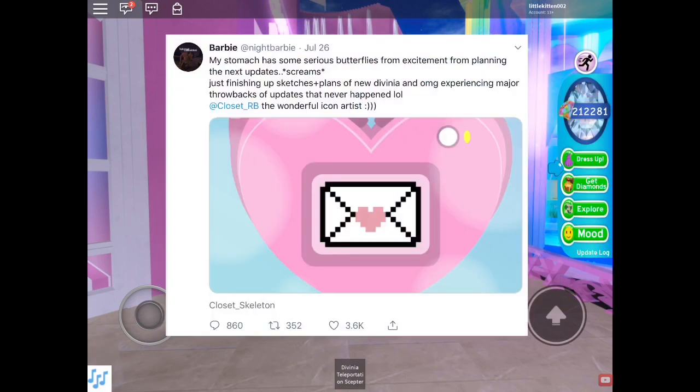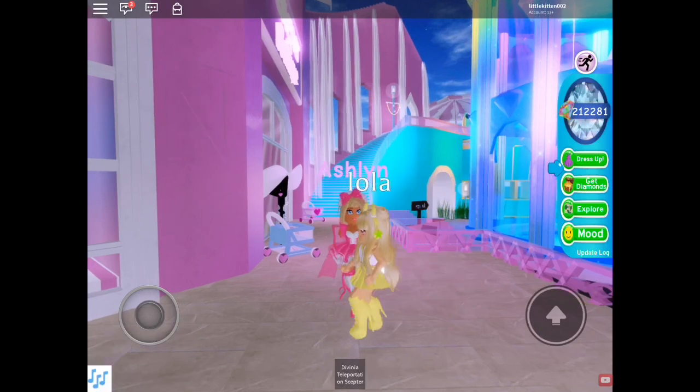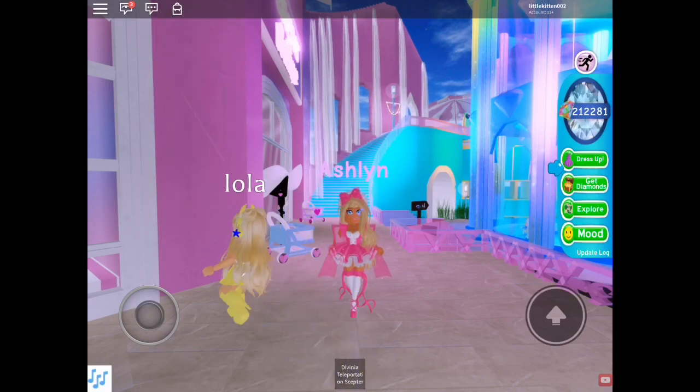The first thing I found on Twitter was by Barbie on July 26th. The icon looks like it could be a phone — it has a mail thing like she's got a message, and there are even two dots in the corner that remind me of a camera. She said: 'My stomach has some serious butterflies from excitement from planning the next updates, just finishing up sketches, plans of new Divinia, and omg experiencing major throwbacks of updates that never happened.' The phone update is something that never actually happened, even though there was a phone store in Divinia.